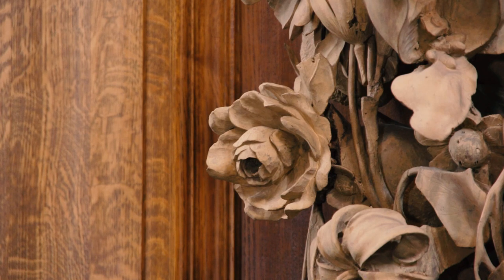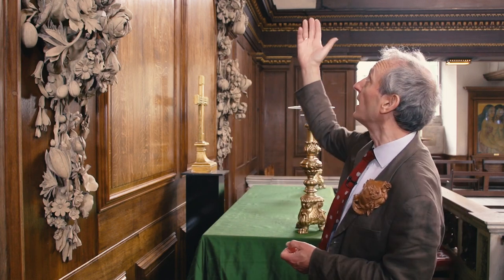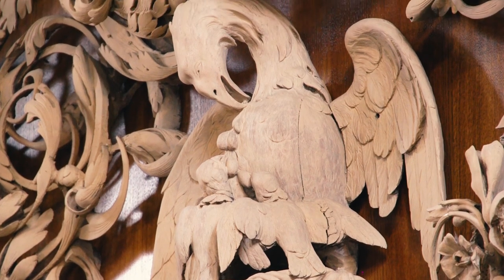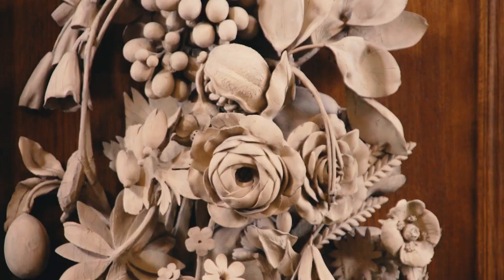The reredos was commissioned by Robert Gare, a courtier. He must have commissioned this for two purposes: one is the piety of the pelican at the top, so there's the religious significance, but there's also just all this opulence shown in the foliage and the fruit.